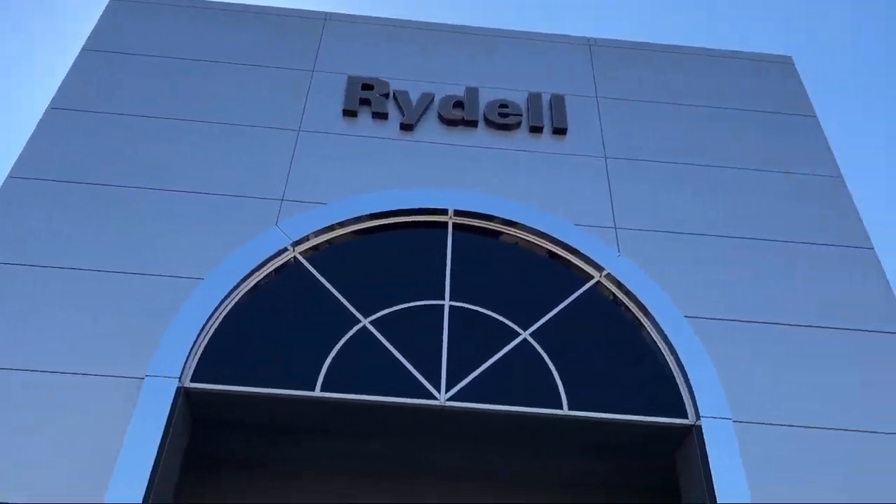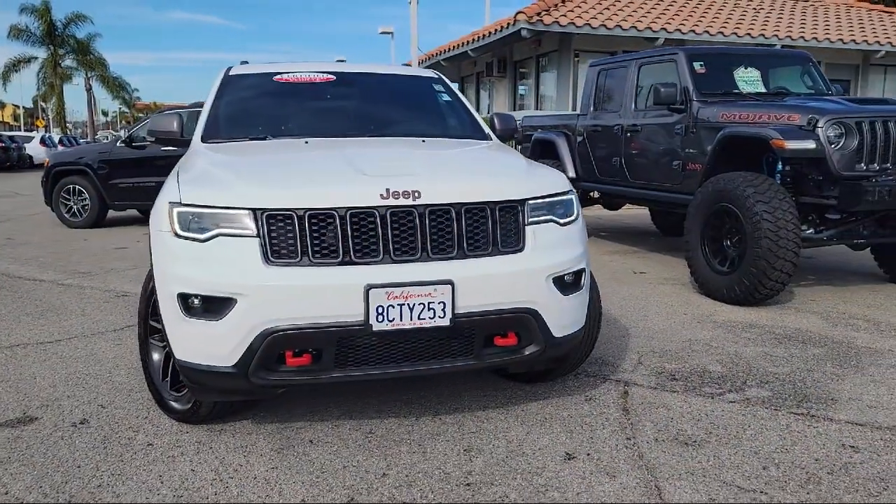Welcome to Rydell Chrysler Dodge Jeep Ram. Here's a look at another one of our great vehicles for sale.